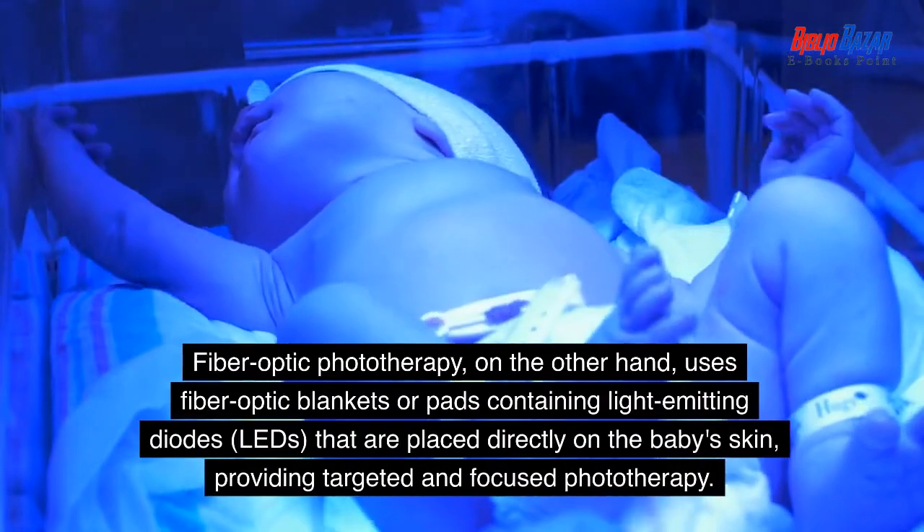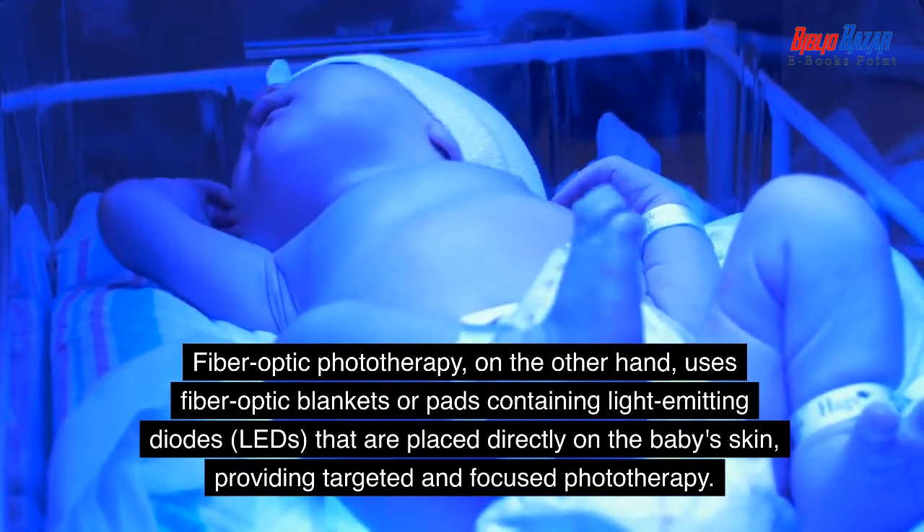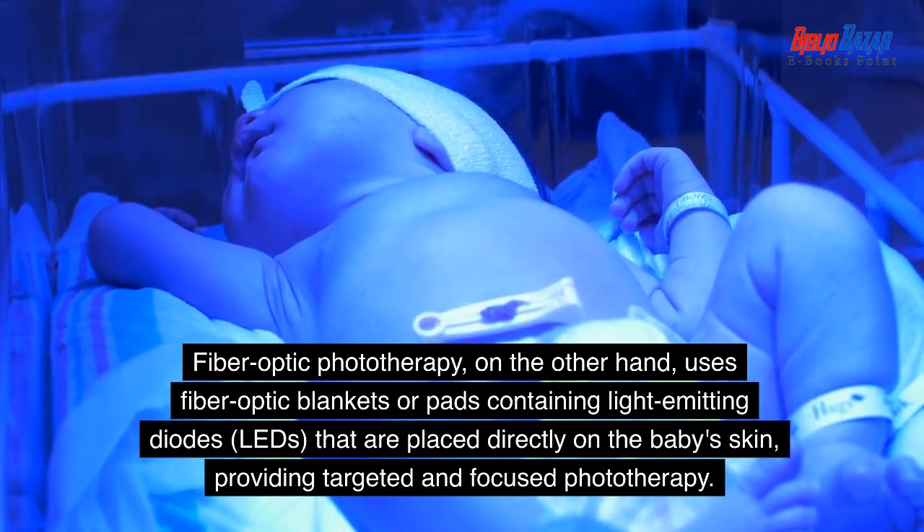Fiber-optic phototherapy, on the other hand, uses fiber-optic blankets or pads containing light-emitting diodes that are placed directly on the baby's skin, providing targeted and focused phototherapy.